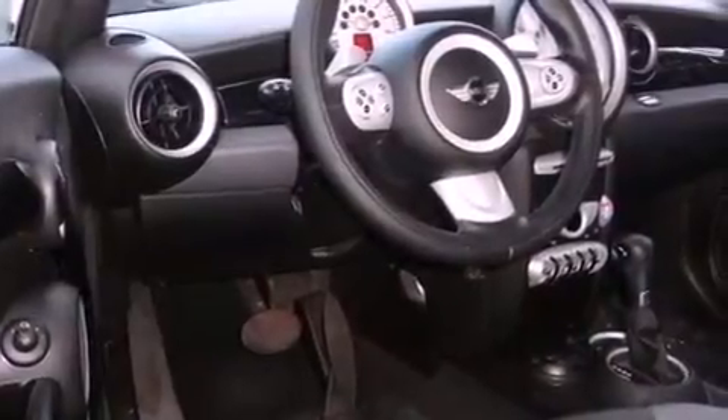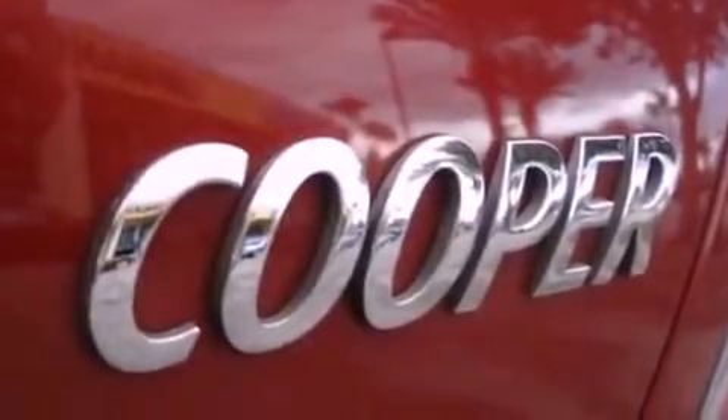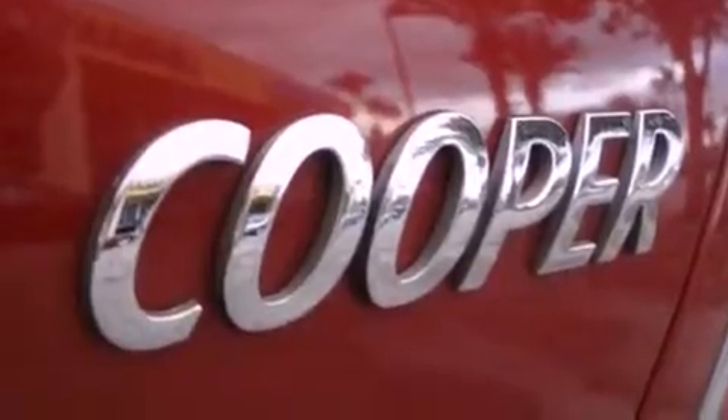The following features are also included: air conditioning with vents for rear seat passengers, a rear window defroster, a keyless entry system, a CD player, a leather-wrapped steering wheel, and performance tires.